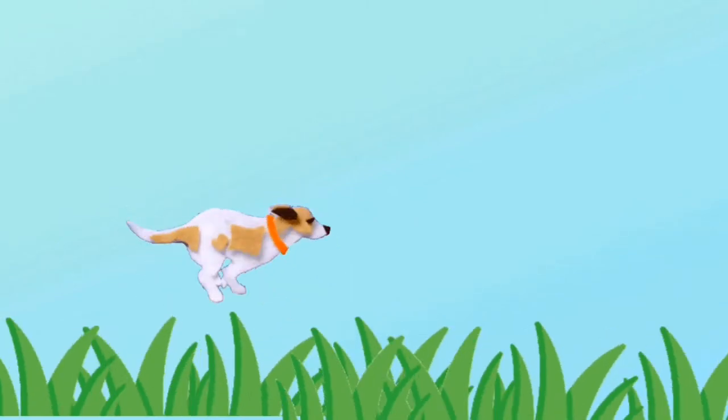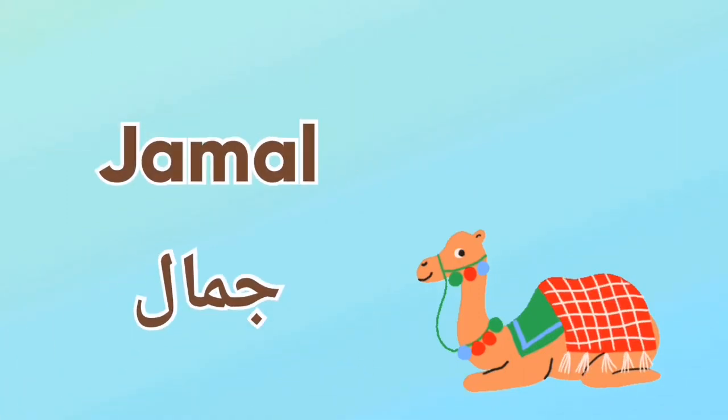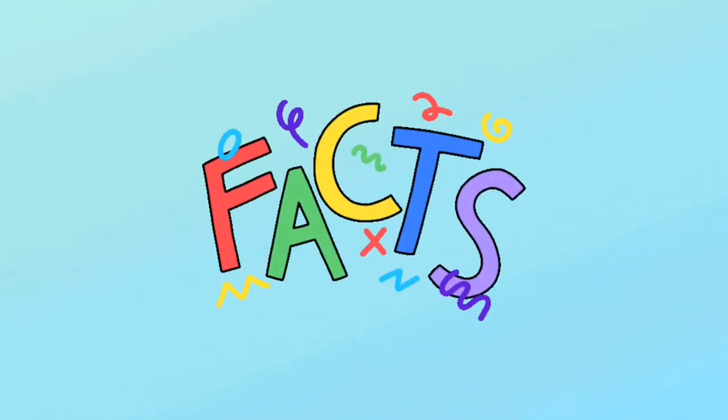Did you know that camels can run up to 40 miles per hour? That's even faster than a dog, because a dog can run up to 30 miles per hour. In Arabic, we call a camel 'jamal,' and it means beauty — so that means the camel is a beautiful animal.